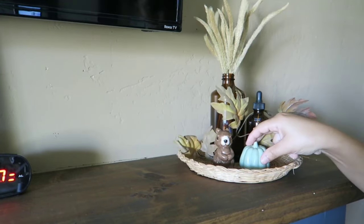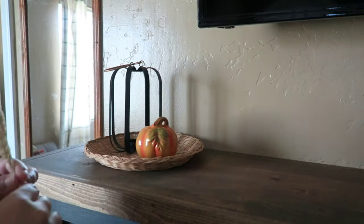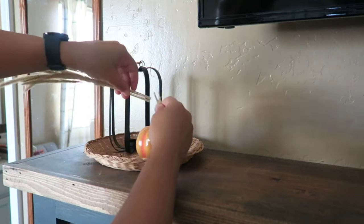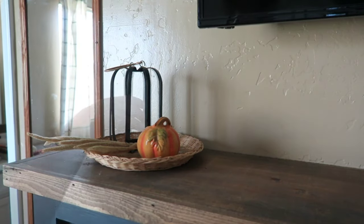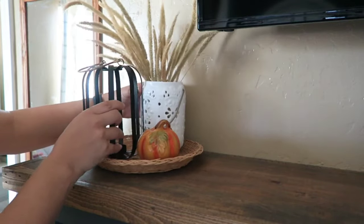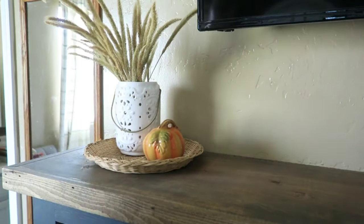Moving on to the other side of the mantle, I had a little struggle because I didn't have another amber glass bottle to mirror the first side. I had to play around with this side for a bit. Then I remembered I had a white jar — it's not the same brown one, but it's still a jar where I could put my wheat stems. I tried the pumpkin here but it was definitely not working, so I removed it and brought in a squirrel, a pine cone, and finished it off with another piece of the leaf garland from Dollar Tree.